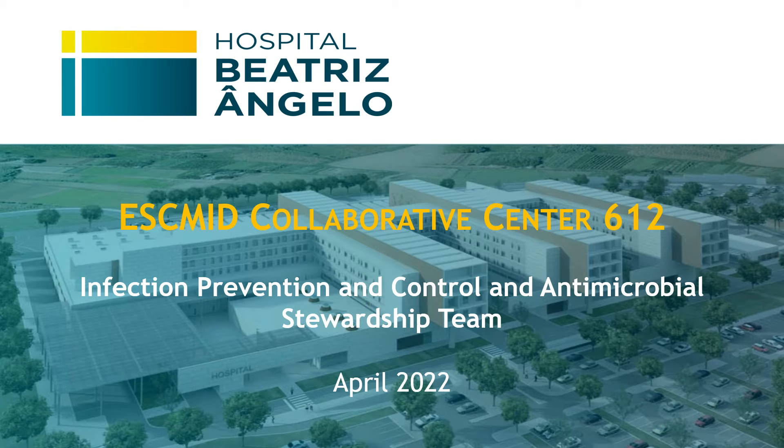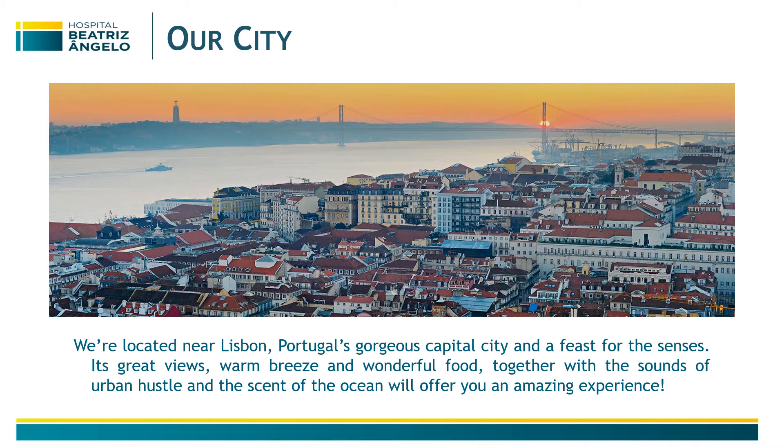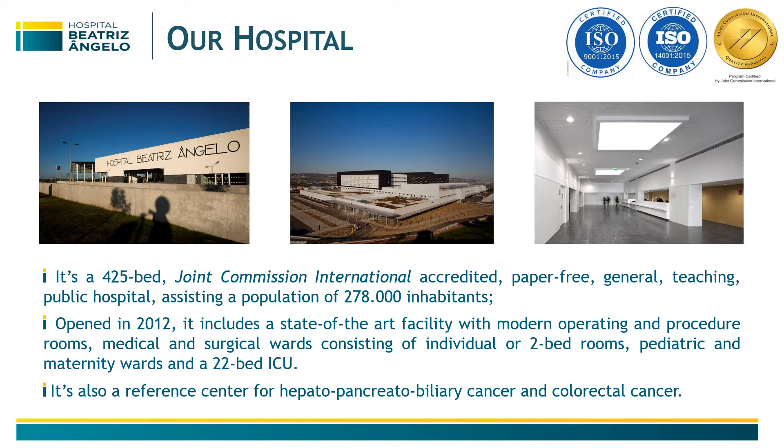This video presents one of the two Portuguese ESCMID collaborative centers: Hospital Beatriz Angelo. We are a collaborative center in infection prevention and control, located in Lisbon. Our hospital is a Joint Commission International accredited, paper-free, general teaching public hospital with more than 400 beds, assisting a population of 278,000 inhabitants.